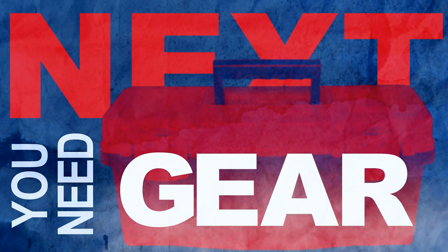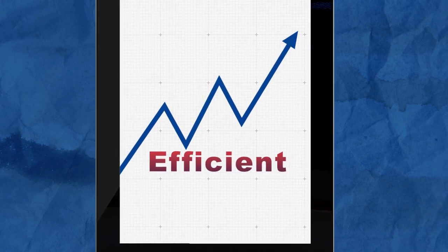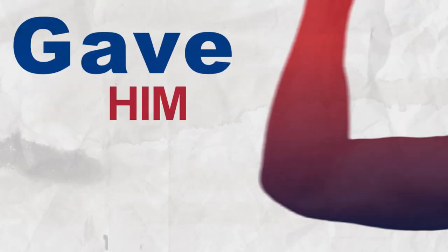Next, you need gear. We outfit our technicians with the latest the industry has to offer. We're talking quality tools and electronic devices to make you more efficient. Remember that genie? Well, we just gave him some muscle.